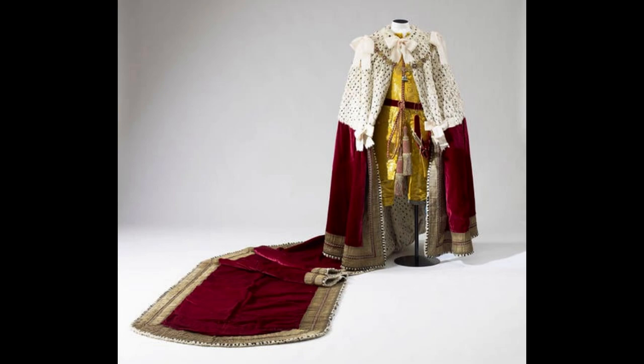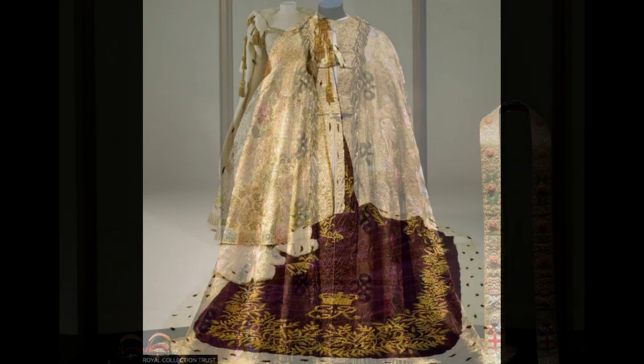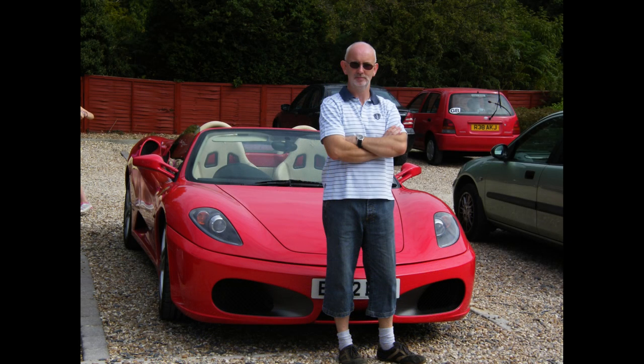The focus of the coronation may well be on the crown, but a monarch must look the part in other ways as well. When plans got underway for the coronation of Terry I in 2009, a pressing question was what he would wear.